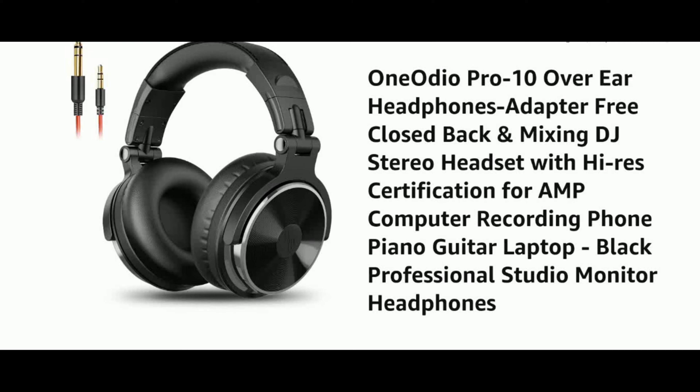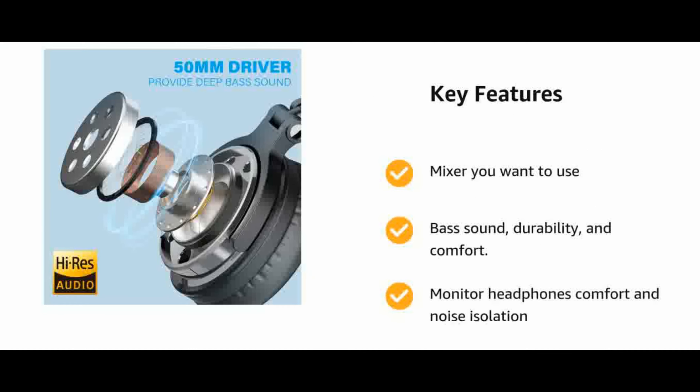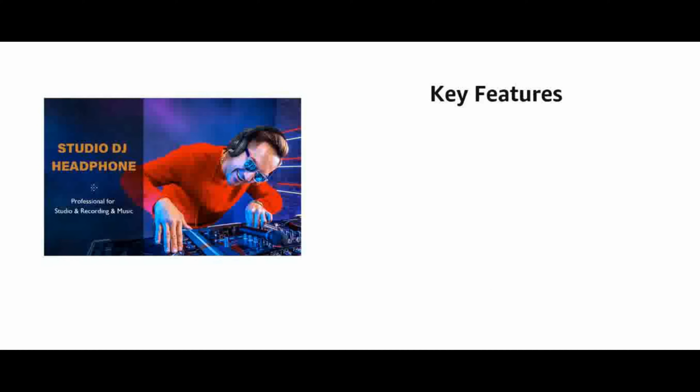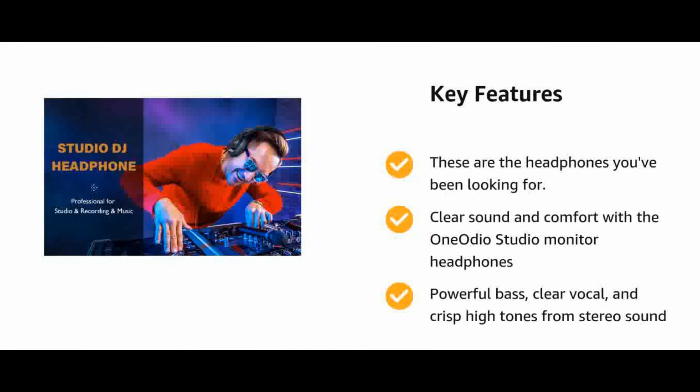Number 2: One Audio wired over-ear earphones with mic. Studio-grade with 15mm diode, Hi-Res certified sound. The Hi-Res cable delivers exceptional audio quality, awarded only to audio devices whose capabilities are most prevalent. Pro-Ten delivers sound up to 20kHz for the richest, most nuanced listening experience. Large drivers combined with Neodymium magnets.